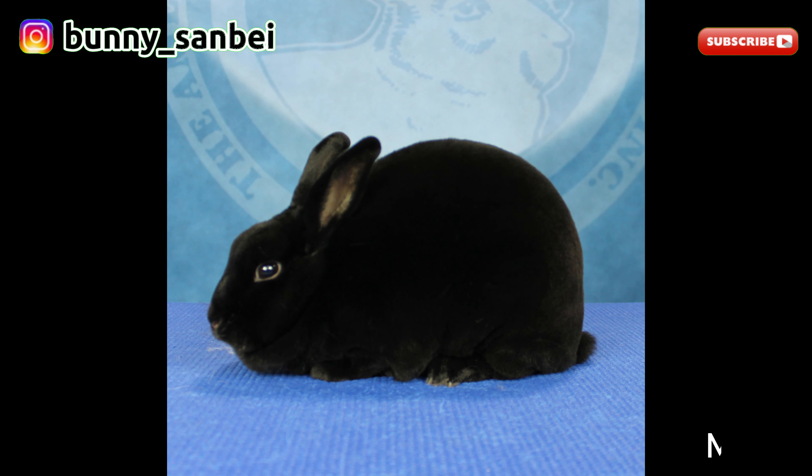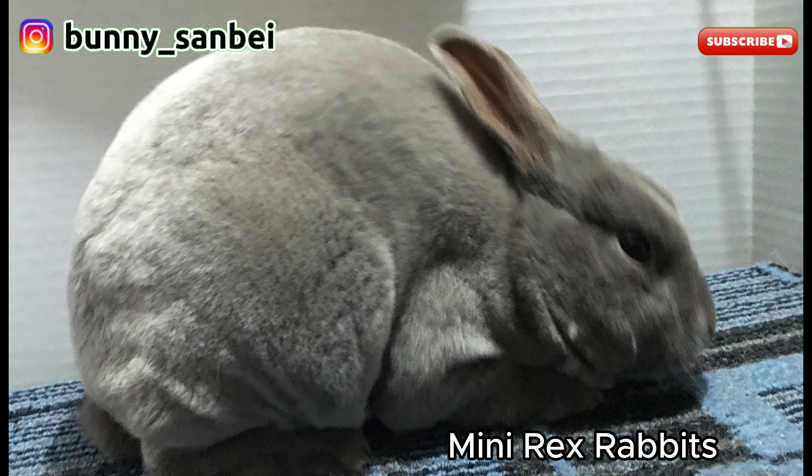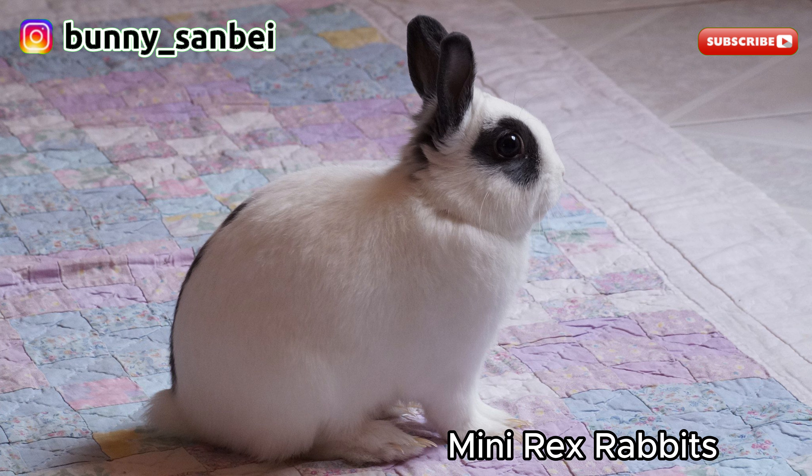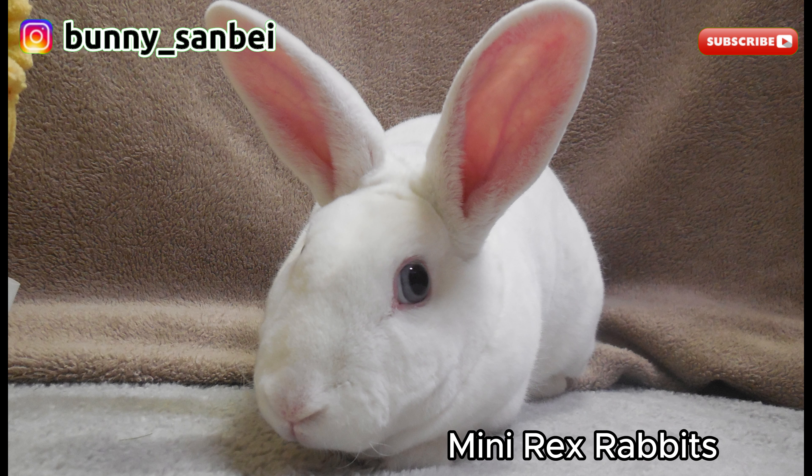Mini Rex. The Mini Rex is a small domestic rabbit breed known for its unique and luxurious velvety fur and friendly personality. Mini Rex rabbits are small, typically weighing between 3 to 4.5 pounds, or 1.4 to 2 kilograms. The most distinctive feature is its short and plush coat, which has a velvety texture due to a mutation that creates a Rex coat. The coat is dense, soft, and lies close to the body. They have a compact and rounded body with a well-balanced appearance, and small upright ears.